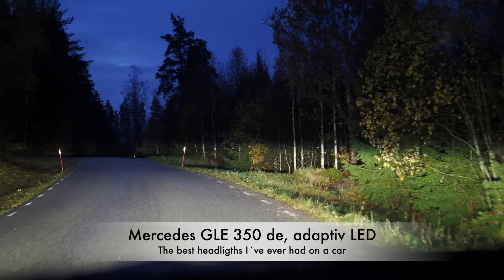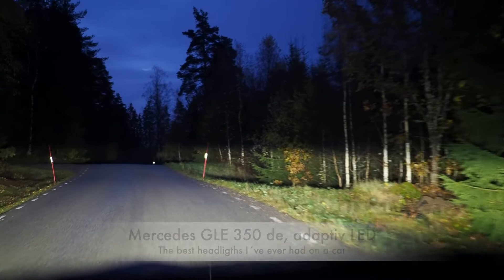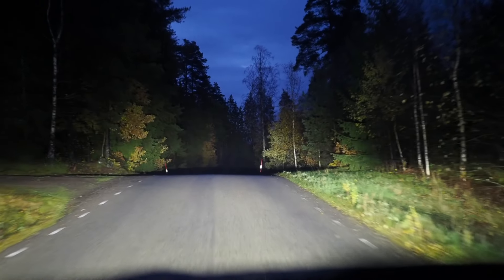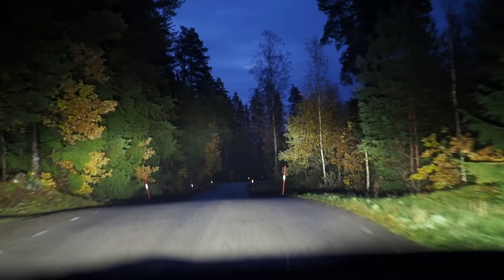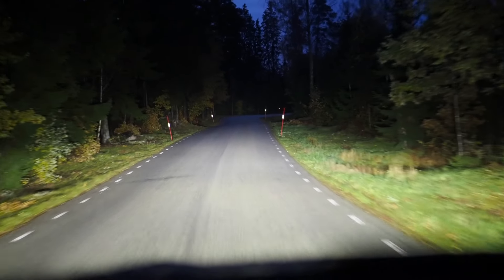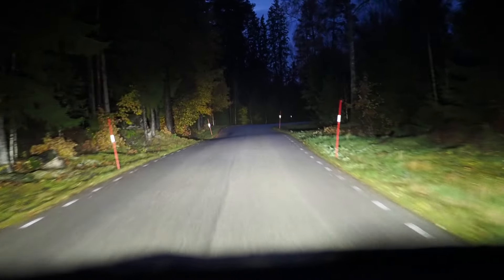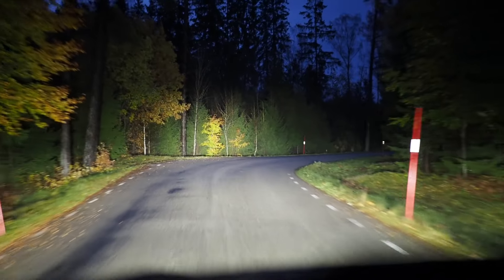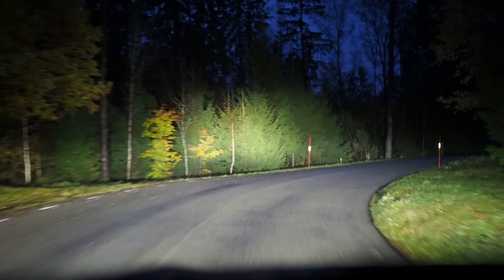I'm driving the Mercedes GLE with Mercedes adaptive headlights. This is probably the best headlights I've ever driven on a car. It has adaptive control that only dims the headlight on the part where there is a car in front of you or you are meeting a car.